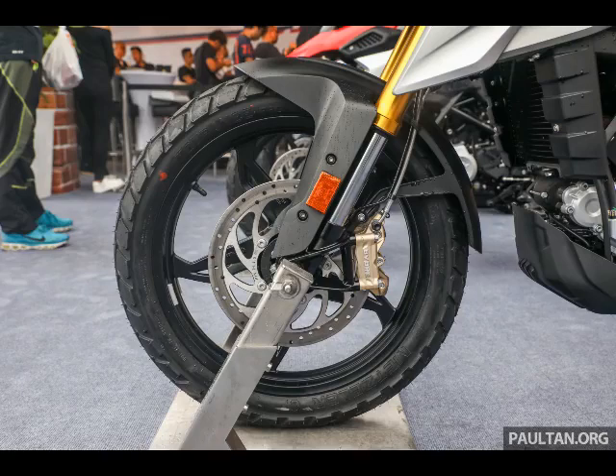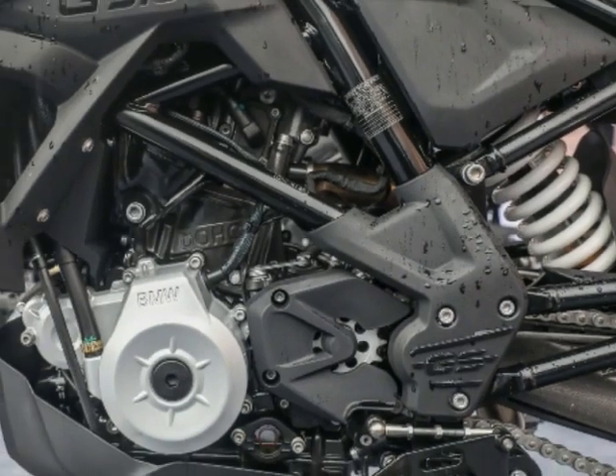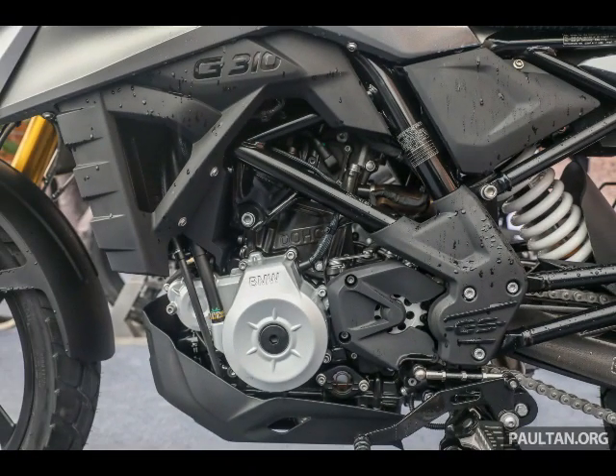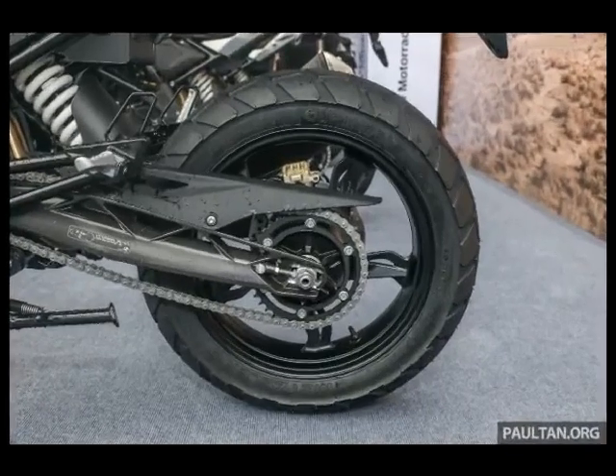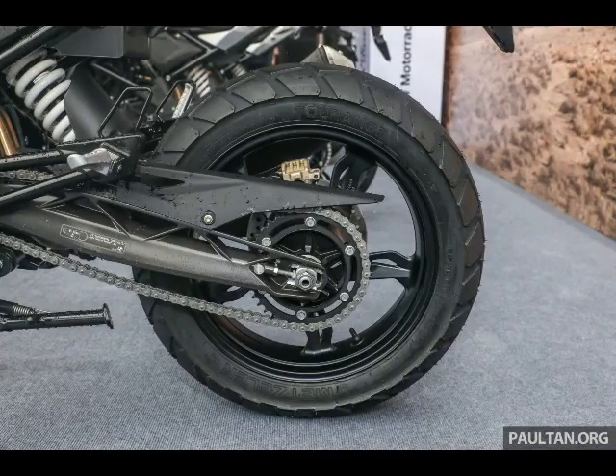On the chassis front, the baby GS gains a larger 19-inch diameter front wheel, 41 mm upside-down fork, and a single 300 mm disc front brake with four-piston caliper. The rear gets a 17-inch wheel, rear monoshock with preload adjustment, and a 240 mm rear disc brake with single-piston caliper. Suspension travel is 180 mm, while dual-channel ABS is standard and user-switchable.